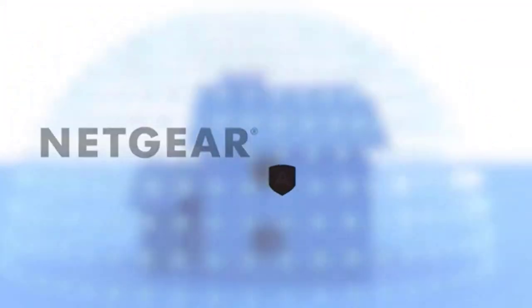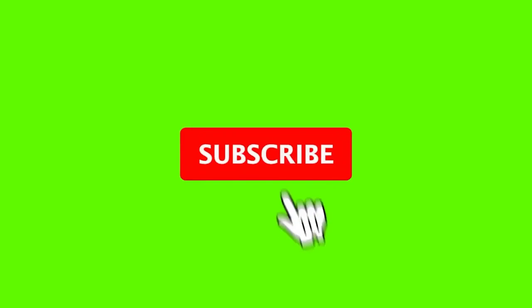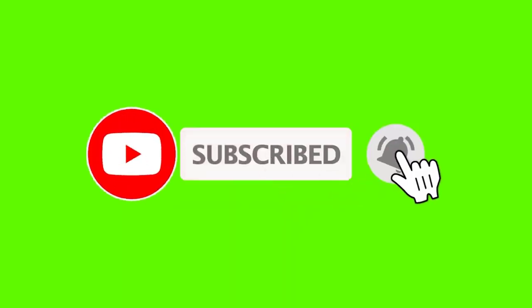If this is your first time on this channel, please smash the subscribe button and click the bell icon for more videos like this — they will help you make better buying decisions. So let's get started with the video.